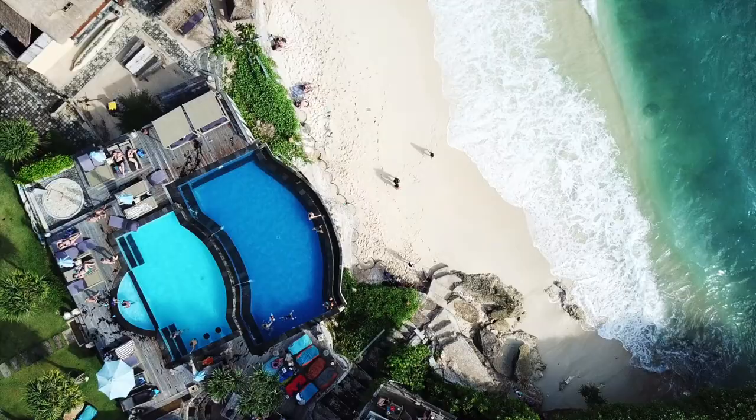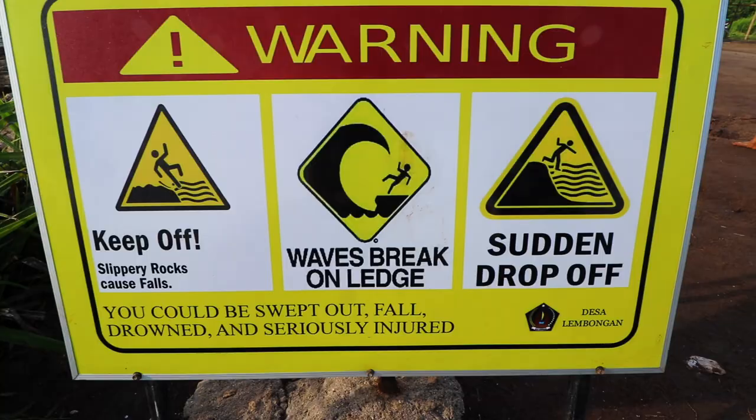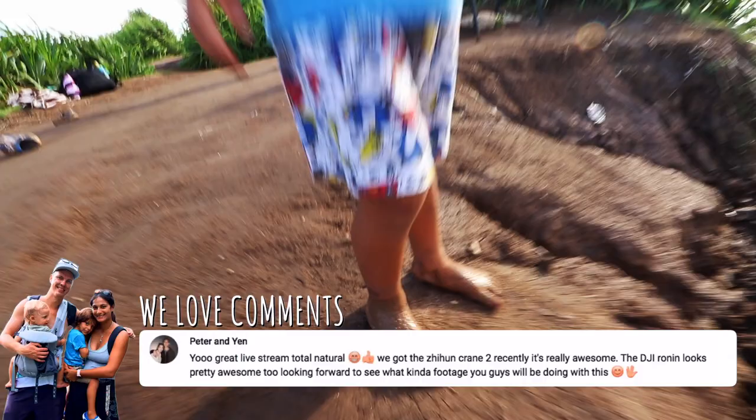Guys, before we head back to the villa, we wanted to show you Devil's Tear. This is right next to Dream Beach, right behind me here. When the water hits the land, it just creates all this mist — it's pretty cool. It's so muddy getting here — Javi lost his shoes and went in the mud.